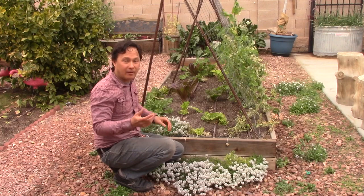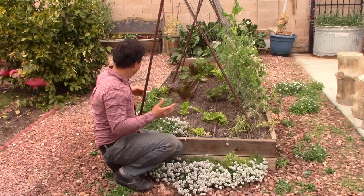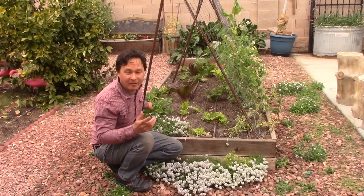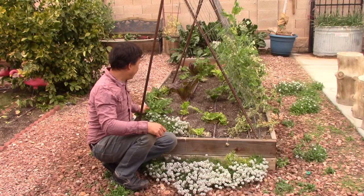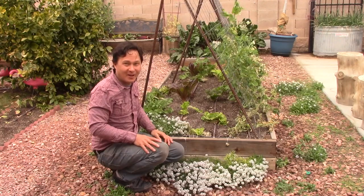Arugula grows so quick — literally I can harvest a few leaves and come back and the leaf seems replaced. It's only January now and it's already starting to flower, so she really needs to come and clip off the flowers to at least expand her leaf production, or start some more arugula seeds now so she can have it for a longer period of time.